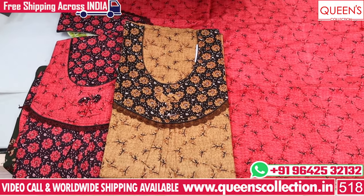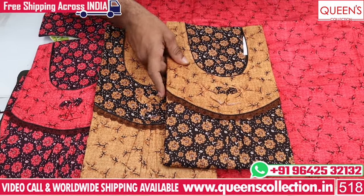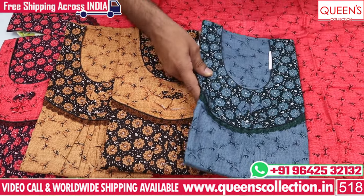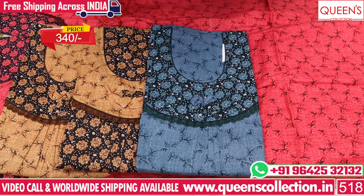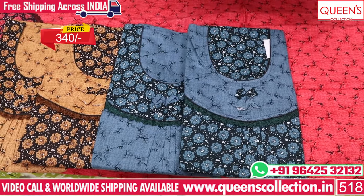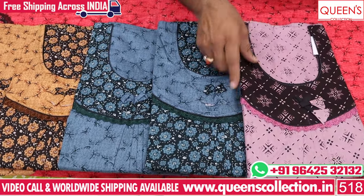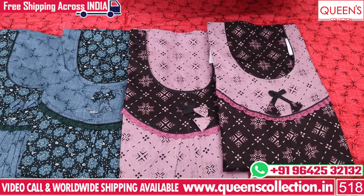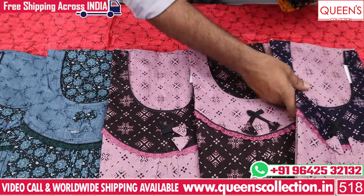The front color is very usable with many different color combinations. There are various combinations to choose from. If you like and share, subscribe to the channel. If you want to see more collections, keep watching this video.